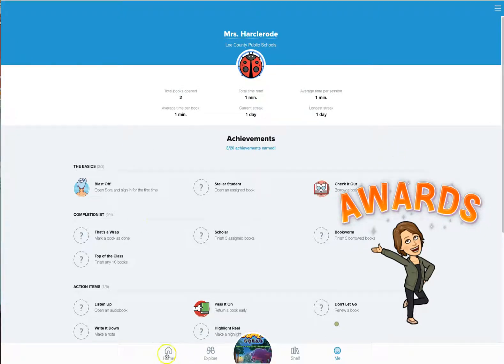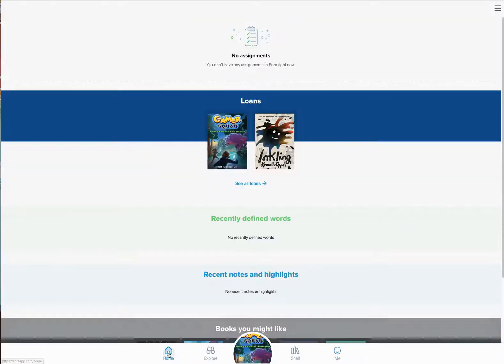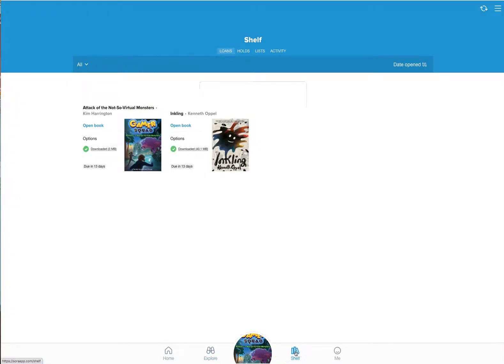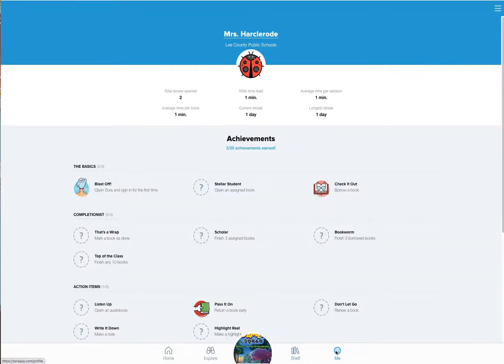At the bottom, it shows I was reading Game Squad, so that's right up front. This is your Home button — it brings you to where you've been reading the books you've checked out. Explore is where you can look for new books. Shelf shows the books you've had. And Me brings you back to where we started — your achievements and how much you've read.